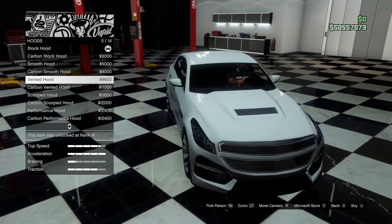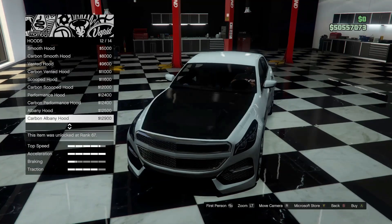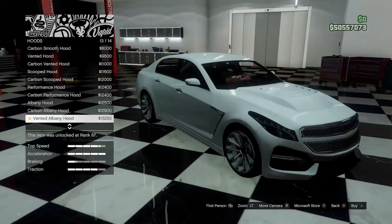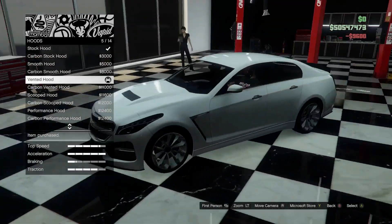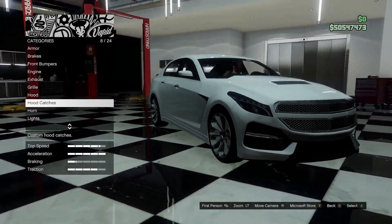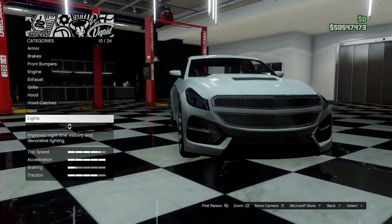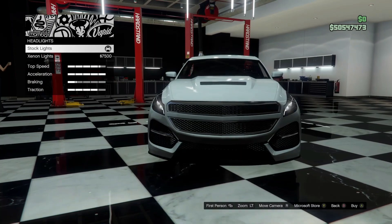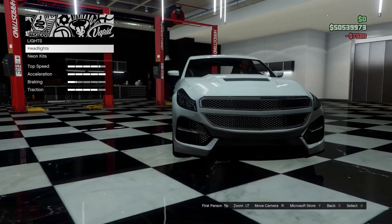For the hood, we're going to go with the vented hood — I think that looks pretty appropriate. Hood catches, absolutely not on a Cadillac. Horn, we'll leave stock. For lights, we'll go ahead and do the Xenons on this.